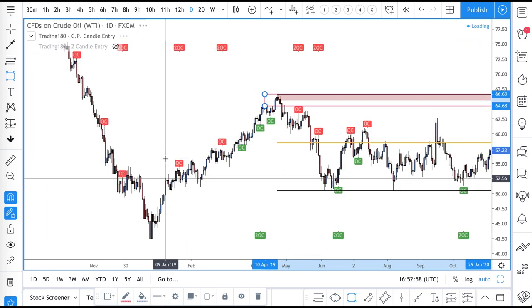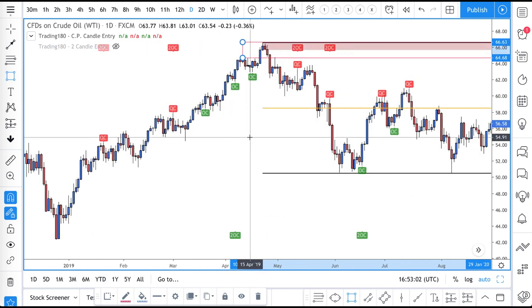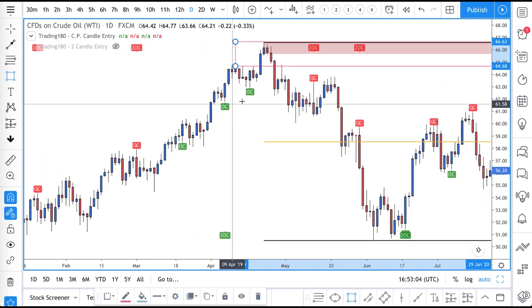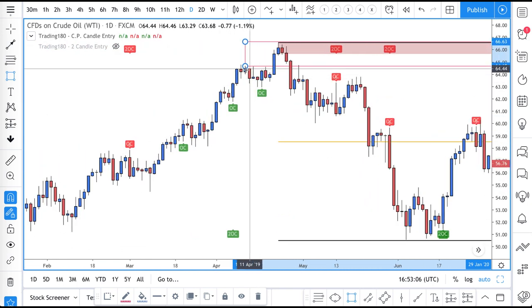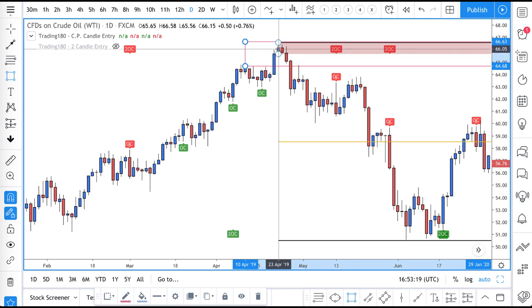Because if you zoom back, you can see that there was a level of resistance — resistance, resistance, resistance — and you get a move up. And this is what I'll say any other day with regards to stop hunts as well: stop hunts can last several hundred pips. You can see the move up and then all of a sudden it collapses.